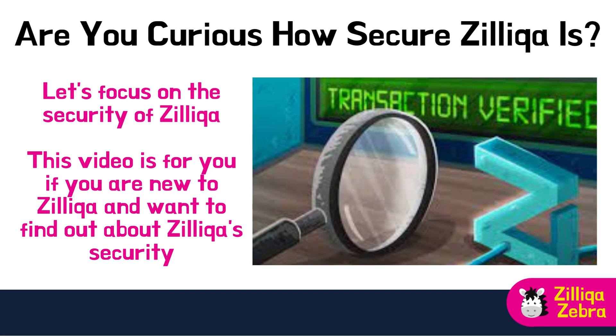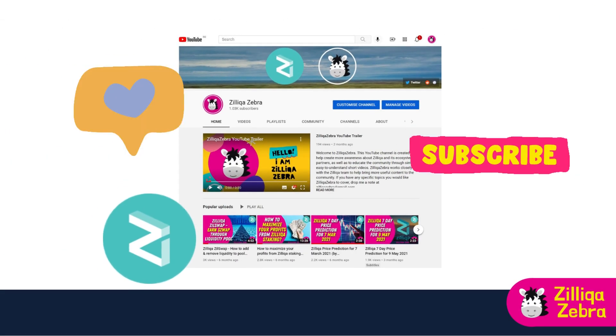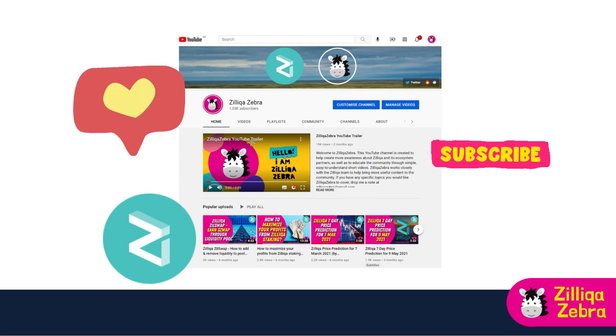Are you curious about how secure Zilliqa is? Zilliqa blockchain offers top-notch security by using an easy-to-understand and reliable framework, making sure your digital assets and transactions are protected. With Zilliqa, you can enjoy a fast, user-friendly and secure experience in the world of blockchain. This video is for you if you are new to Zilliqa and would like to find out more about Zilliqa's security. Don't forget to like and subscribe to Zilliqa Zebra for all things related to Zilliqa and its ecosystem partners.